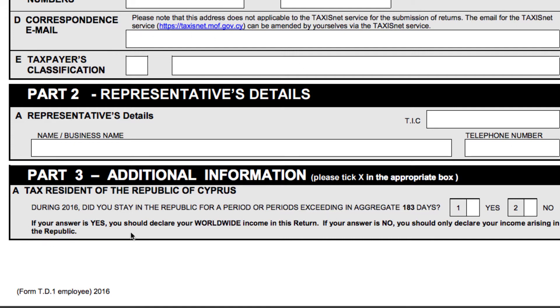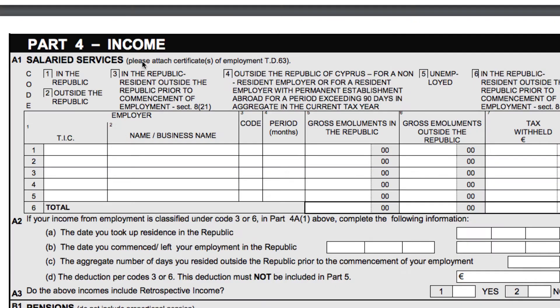Part 4, income from salaried services: this is standard, like previous years' tax returns. You put here the TIC number of your employer, the name, the code, whether it's in the Republic or outside, the period of your employment, your emoluments, your gross salary, and any tax withheld.